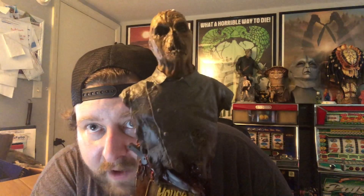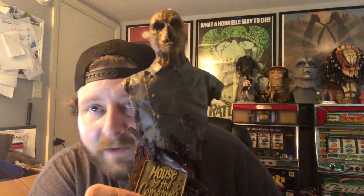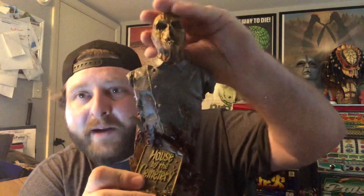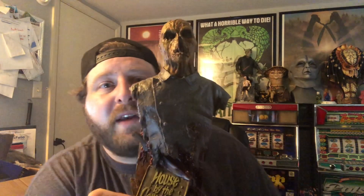Just trying to get all these little styrofoam pieces off, but yeah — really, really awesome. I am obsessed with this. It's a great piece. I've always wanted something for House by the Cemetery but there's not much out there, so when I saw this I had to see if I could make a trade happen. Thank you so much Larry, I really, really appreciate everything you sent me.